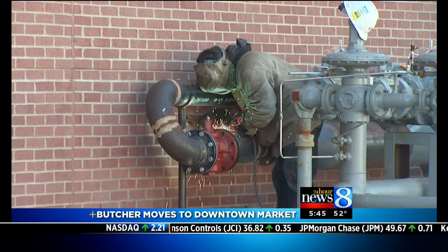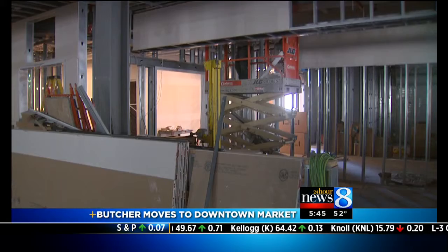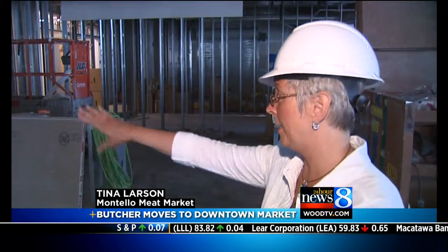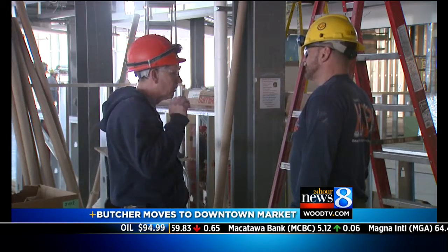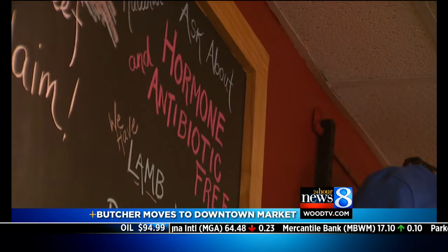As the Grand Rapids downtown market's inside gets ready to open in August, the spot for Montello's meat market is empty. In this area, we will have a four-door reach-in freezer with product. You have to use your imagination to envision the display case or the fridges packed with meats. We also vacuum seal and put it in our freezer case. Or you could just go to their store in Holland.